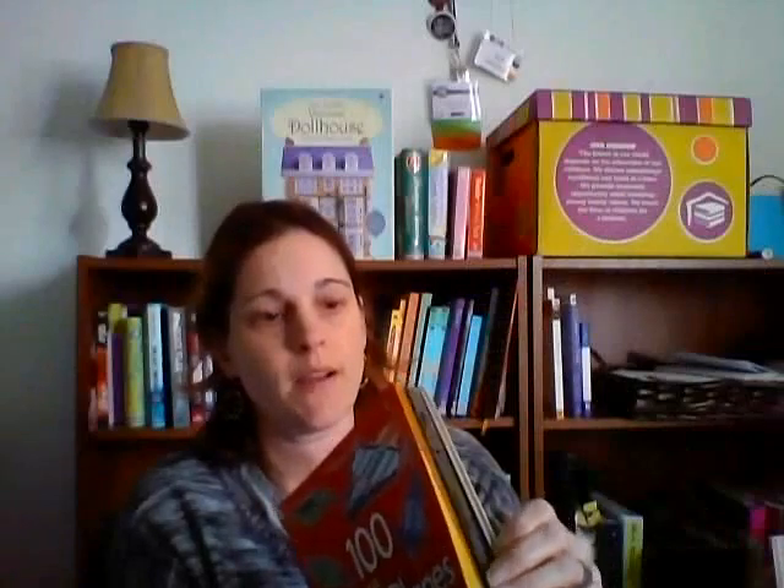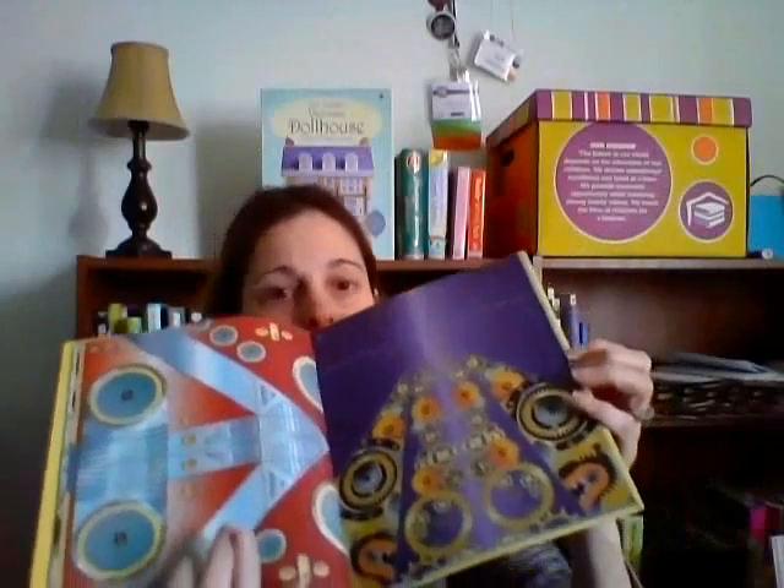These busy pads are fabulous too. There's little activities on them and the pages tear out really easily so you can divide them up between kiddos. Great for traveling or doctor's appointments.